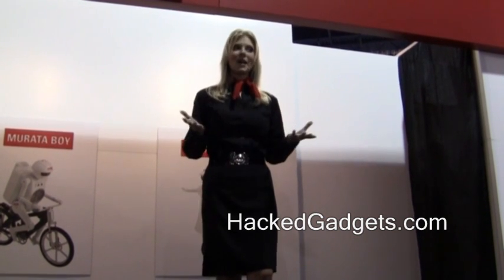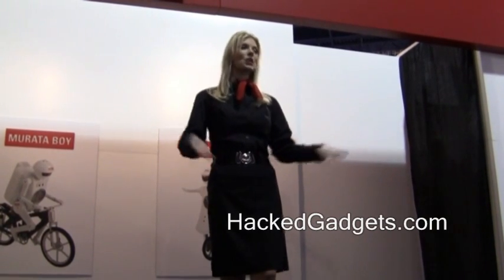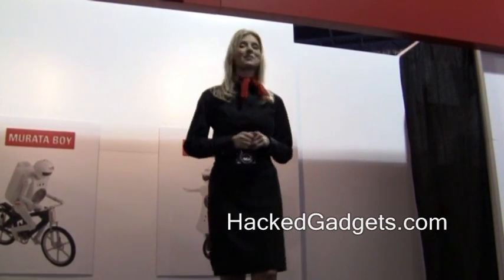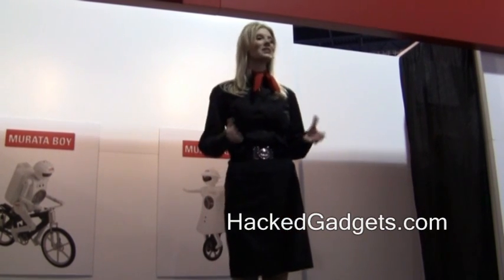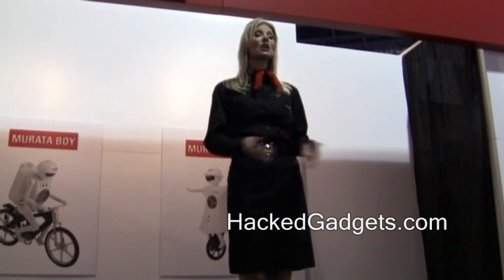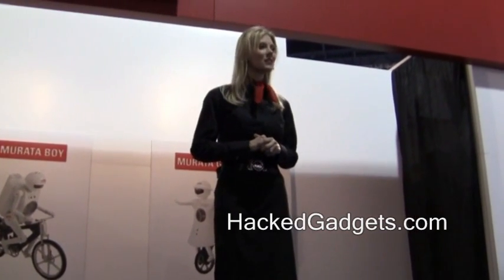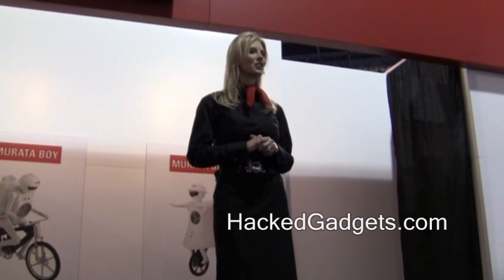You might be asking yourself: why is a component maker exhibiting here at CES? Well, you're going to find our components in so many of the different consumer products you'll see here at CES. We're on the inside, not outwardly visible, but we are essential for the design and the operation of leading-edge gear.